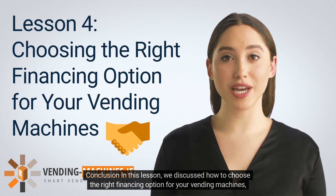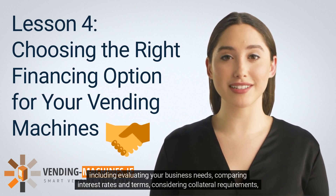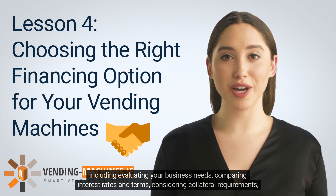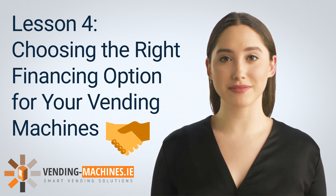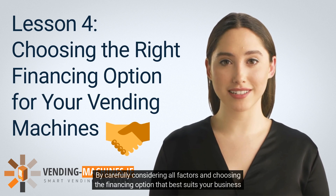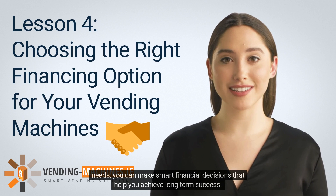In this lesson, we discussed how to choose the right financing option for your vending machines, including evaluating your business needs, comparing interest rates and terms, considering collateral requirements, evaluating financing offers, and negotiating terms. By carefully considering all factors and choosing the financing option that best suits your business needs, you can make smart financial decisions that help you achieve long-term success.